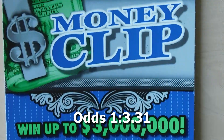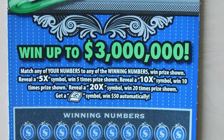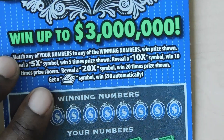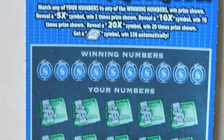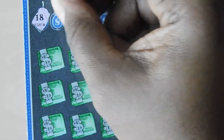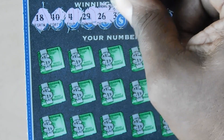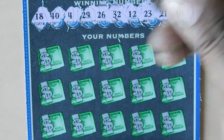Next ticket up is the Money Clip ticket — one of my favorite tickets. You match your numbers to the winning numbers. If you get a 5x, 10x, or 20x you multiply your prize, and the money clip symbol gets you 50 automatically. This is ticket number 38. Numbers: 18, 40, 4, 29, 26, 32, 12, 23, 21, and 30.